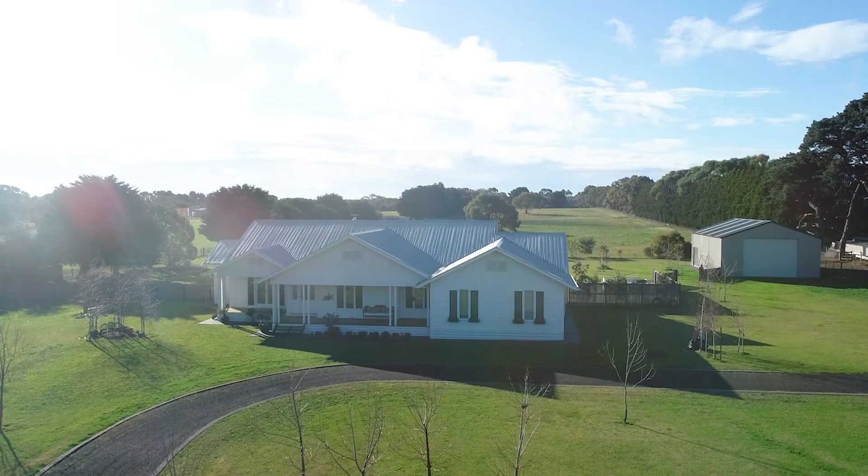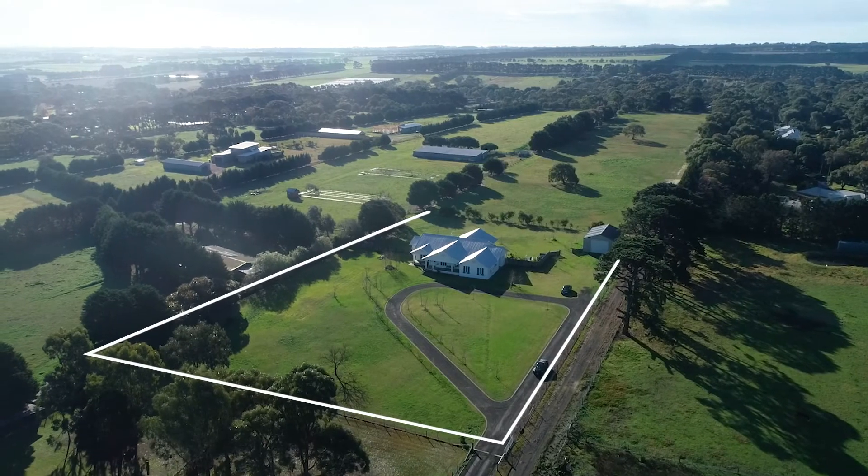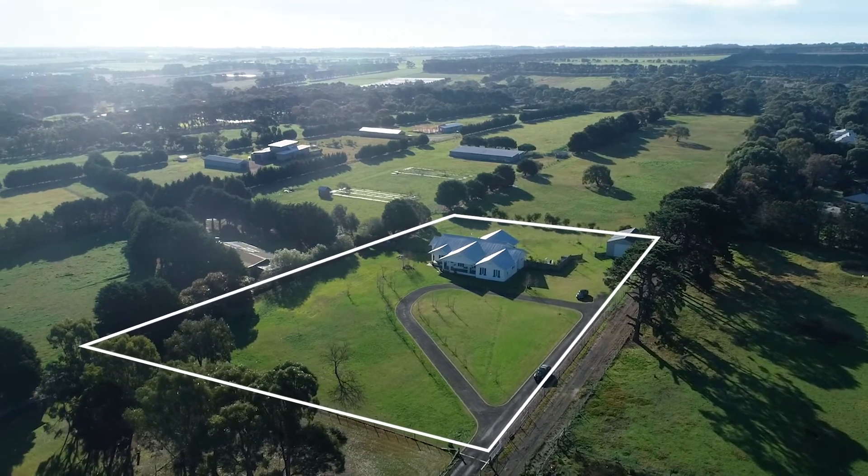No stone has been left unturned in this immaculately presented property.